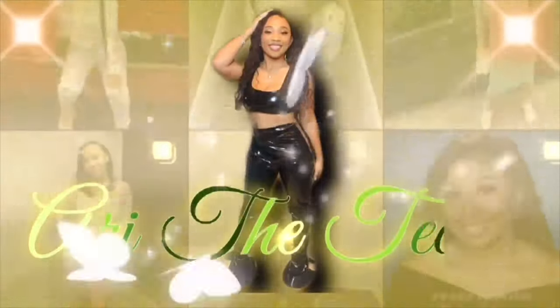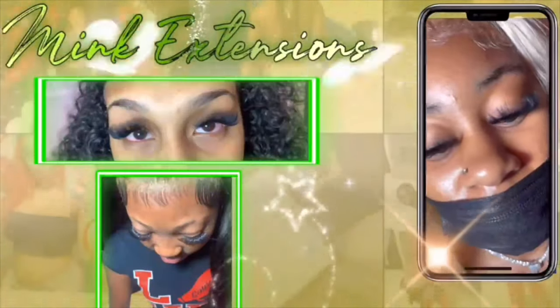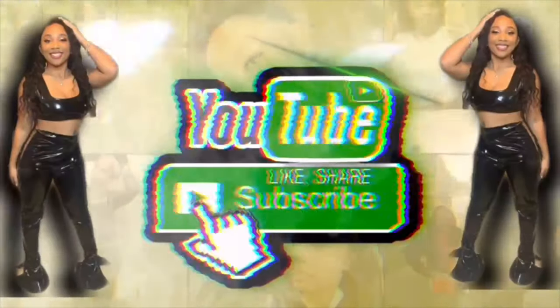Hey y'all, welcome back to my channel! If you are new, please subscribe, like, comment, and share this video. If you are a current subscriber, hi, welcome back! So I just realized I never really had an actual intro when I do my videos, so I'm gonna kind of make one. I gotta see what really fits my flow, but today I have something new and different.